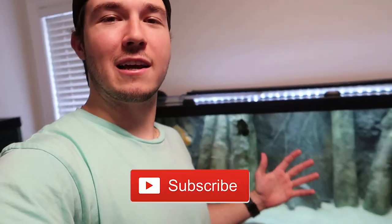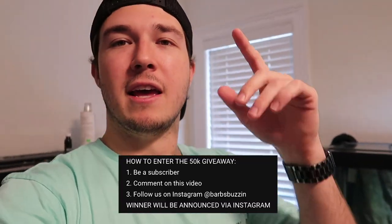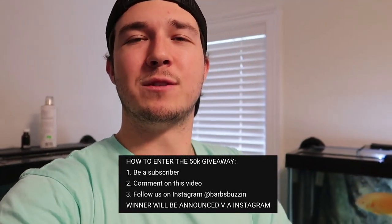That is going to be it for today's video. I hope you guys enjoyed and like our new peacock bass. Hopefully we'll get him eating on camera very soon. Remember to go follow us on Instagram to enter that giveaway. I'll see you guys in the next one — peace!